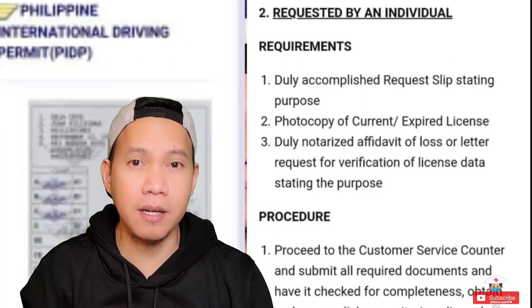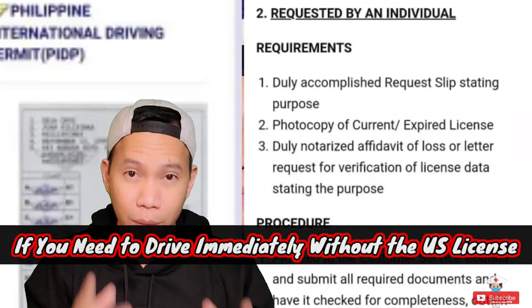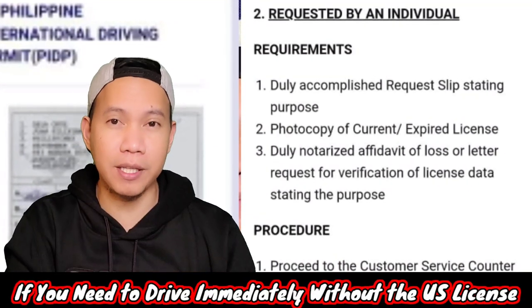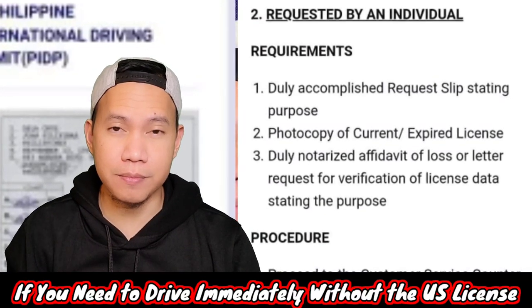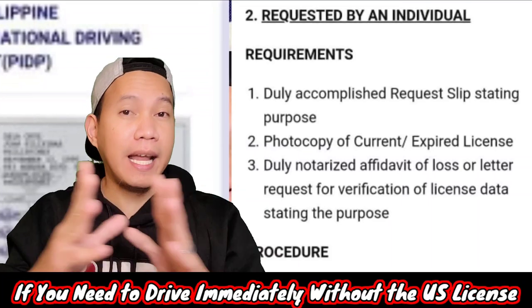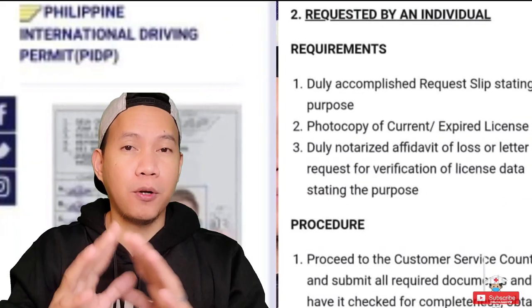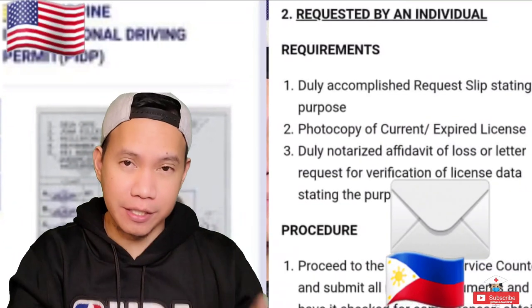My best tip for you is to prepare for the possibility of needing an international driver's license. What you can do is leave an authorization letter back home in the Philippines for someone to process your international license just in case you need it. Then when you arrive here in the US and they insist you need a US driver's license to drive, ask that someone to process it for you and send it to you here in the US.